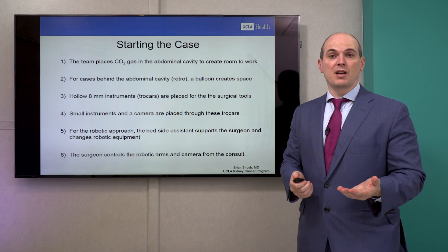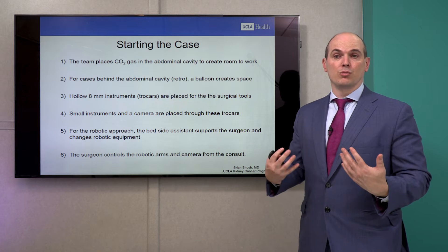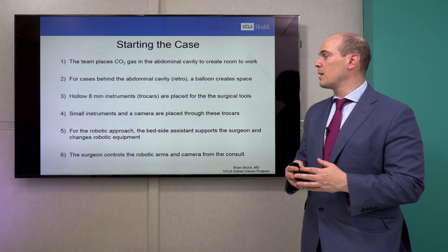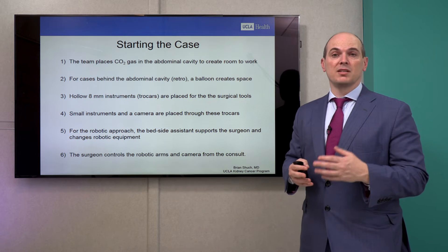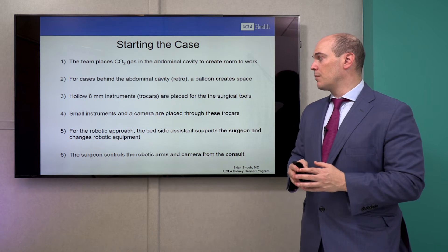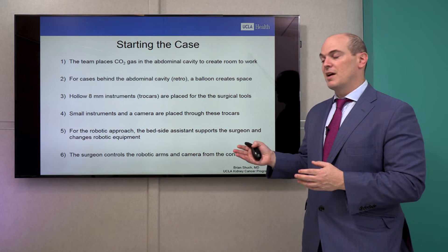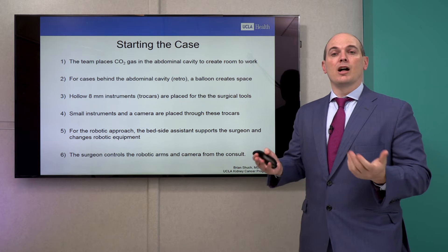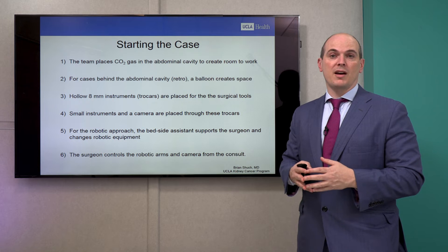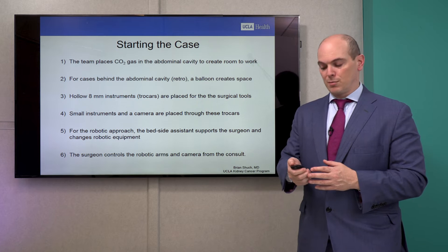For laparoscopic or robotic cases, we fill your abdomen with carbon dioxide gas to give us room to work. We place hollow instruments called trocars to allow surgical instruments and a camera inside the abdomen. For the robotic approach, a bedside assistant helps alongside the robot. Importantly, the robot does not perform the operation autonomously — we control it, making movements alongside in the room, and the robot follows our movements.